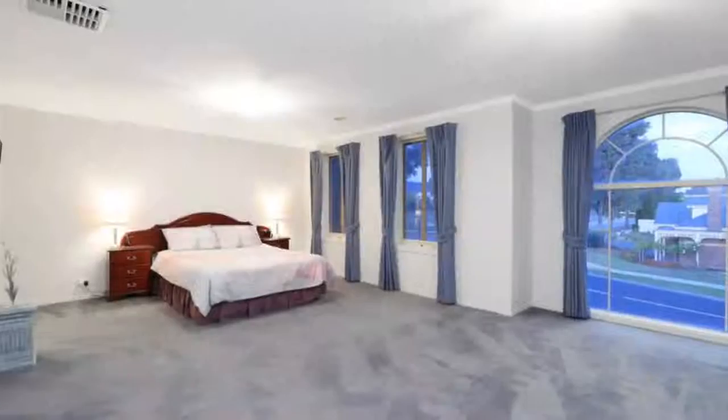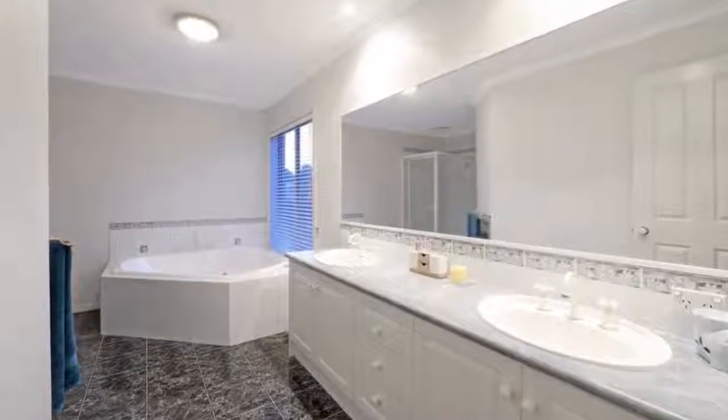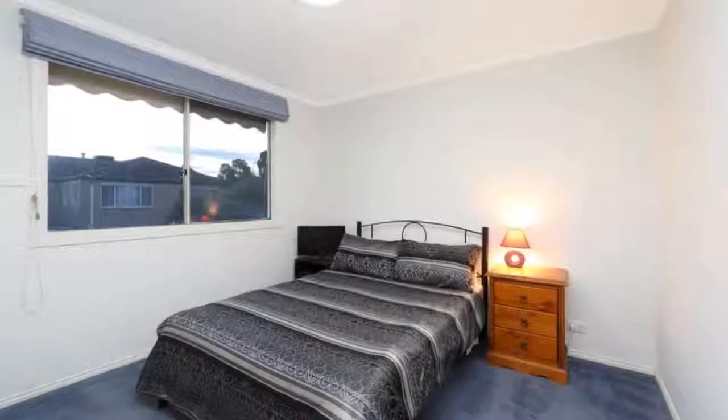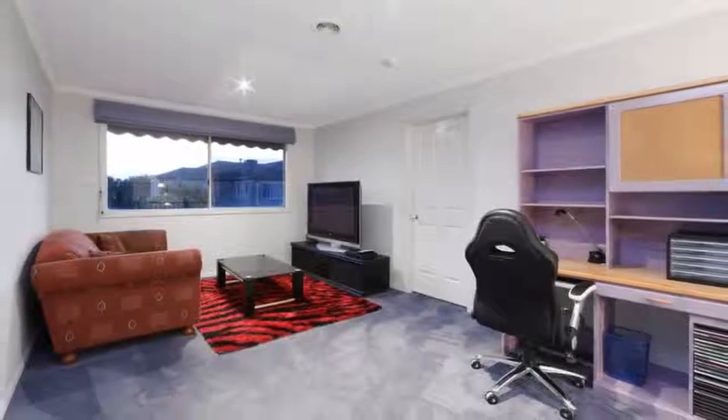Parents can enjoy the luxury of a grand master bedroom with parkland views and its own spa en suite, with a top floor retreat to serve as a leisure or study space for children, including new evaporative cooling, a grand kitchen with breakfast bar and deep walk-in pantry, and a solar heated inground pool.